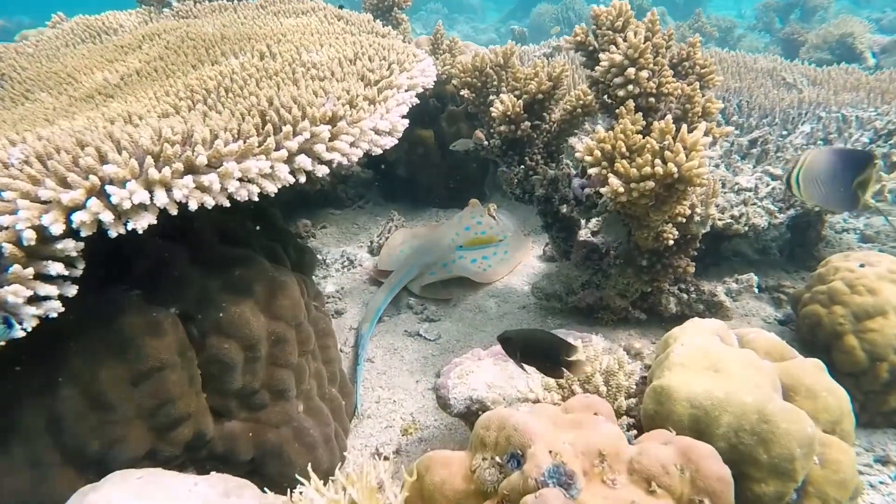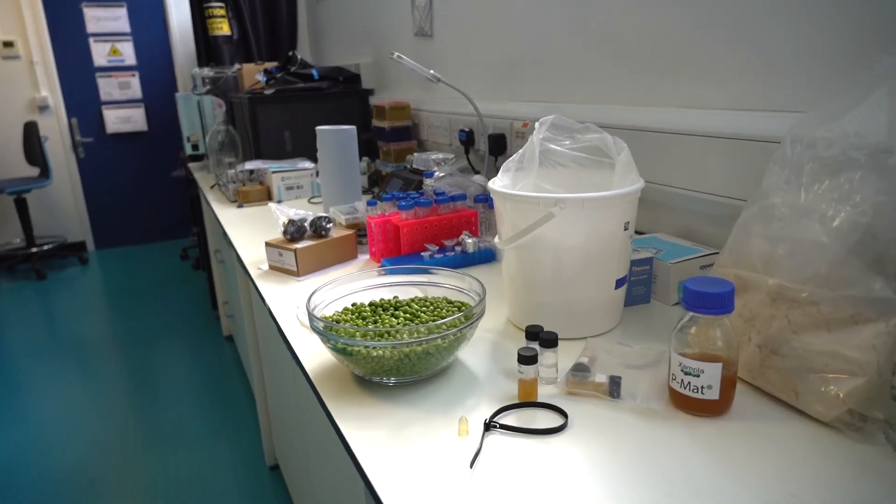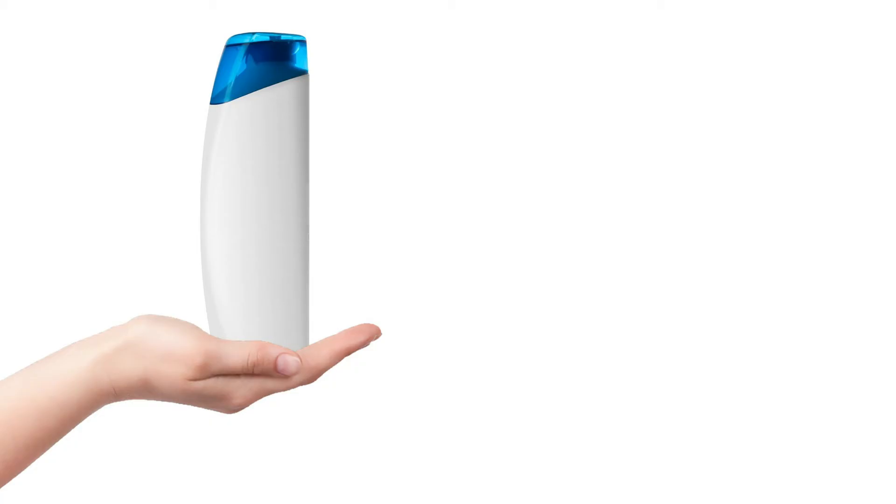If this plastic reaches the ocean, it's safe to eat. We're Zampla, a Cambridge University spin-out with patented technology. Within two years, our goal is to launch the first product made entirely from plant proteins. Our unique and groundbreaking alternative to plastics will make an unprecedented impact on plastic pollution.